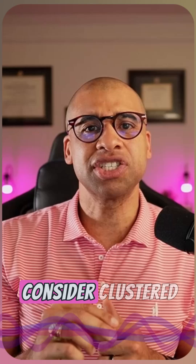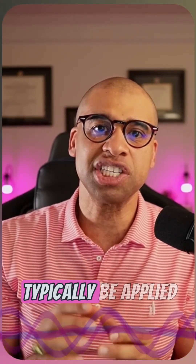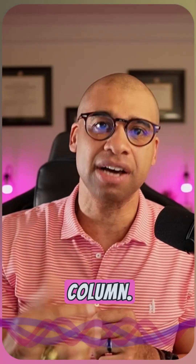Number two, consider clustered indexes. Clustered indexes should typically be applied to your primary key column.